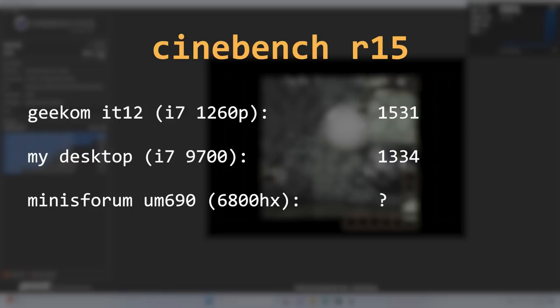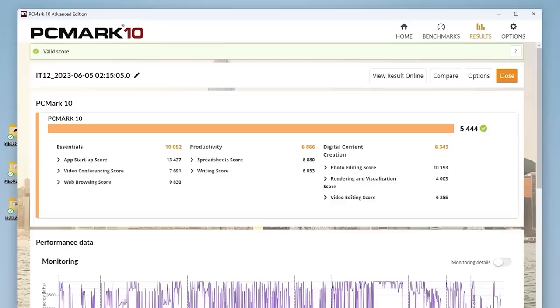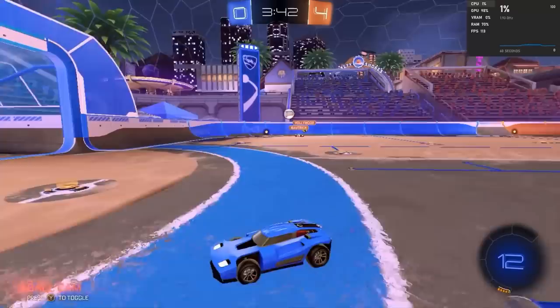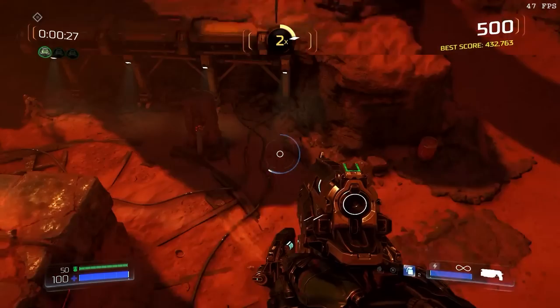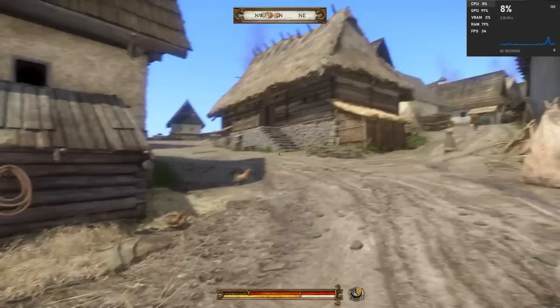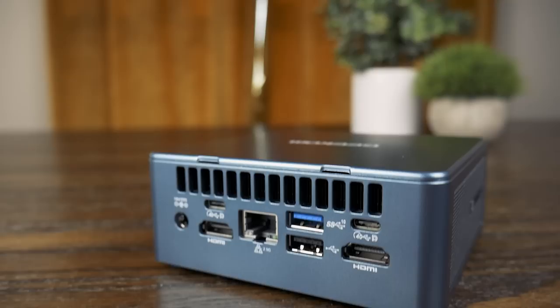I also ran Cinebench R15, which finishes so quickly it's not the best test for modern CPUs, but that makes it a decent test for short workloads where the turbo capabilities of this chip might excel — and compared to the older 9700, it does just that. I also ran PCMark10. The newer Iris Xe graphics weren't terrible by any means, but this is still Intel integrated graphics. I achieved pretty competitive performance in Rocket League, but the weaker GPU became apparent in Doom and even worse in Kingdom Come Deliverance — we're clearly GPU-bottlenecked. For video editing in Adobe Premiere, the IT12 handled 4K footage and effects with absolutely no issues, and the 2.5 gigabit connection means you could probably do a lot of editing directly off network storage.